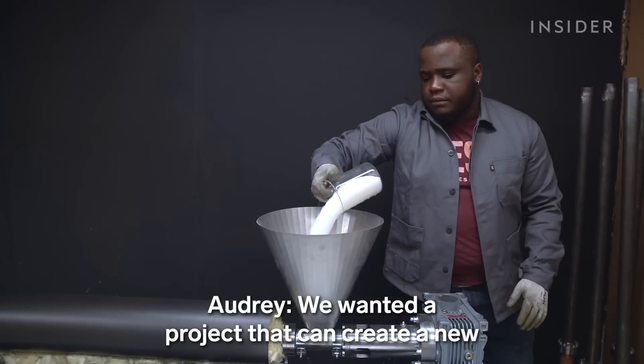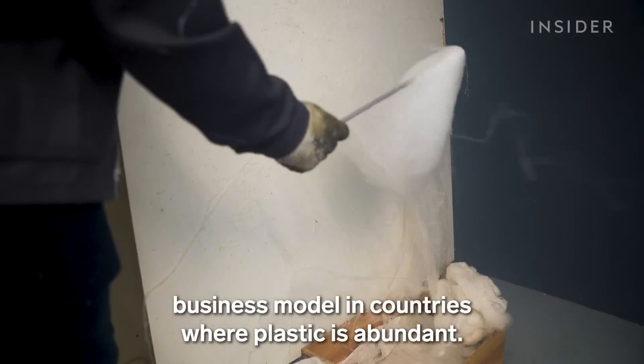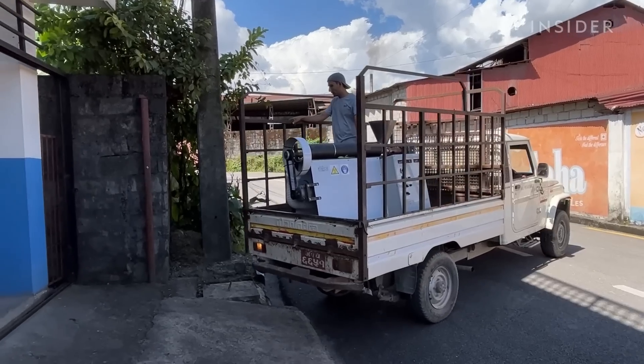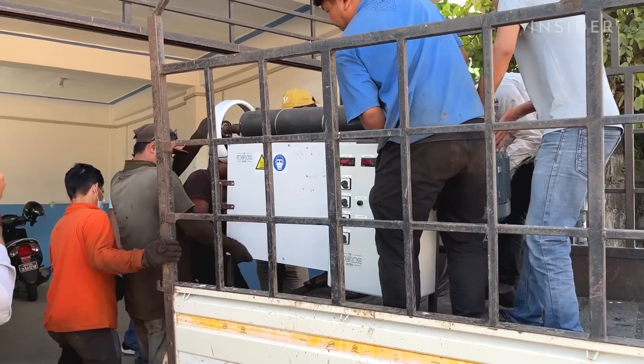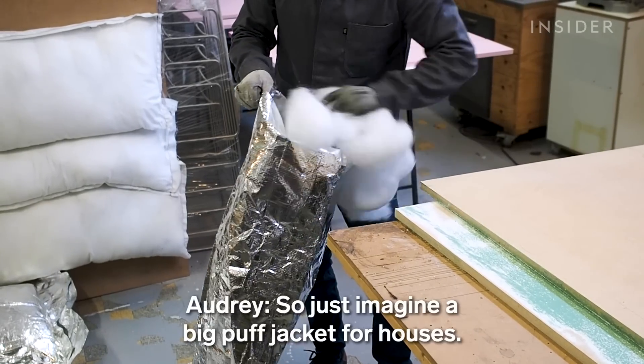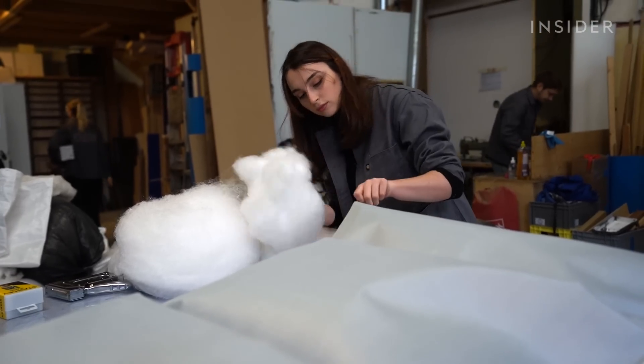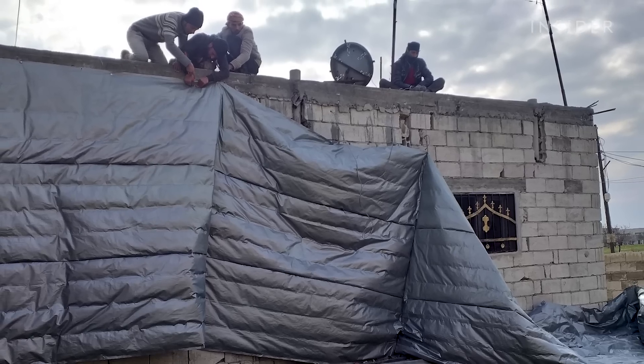We wanted a project that can create a new business model in countries where plastic is abundant. Now their company, the PolyFloss Factory, is deploying portable units around the world to turn used plastic into insulation — just imagine a big puff jacket for houses. These covers can help keep basic shelters warm, even in refugee camps.